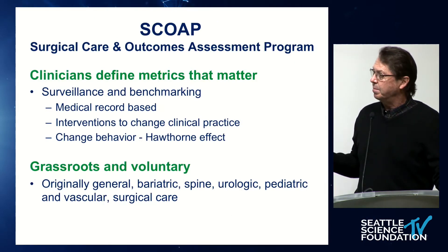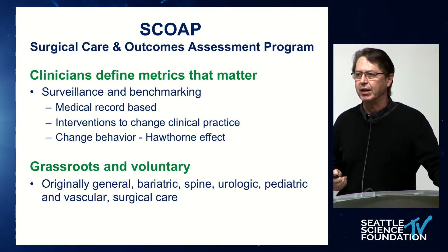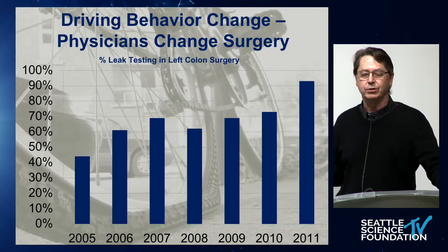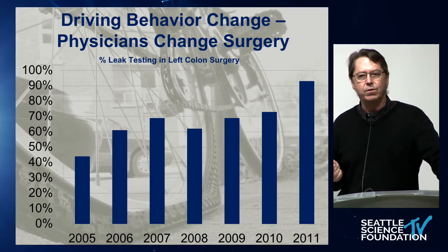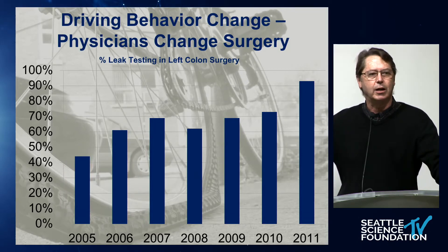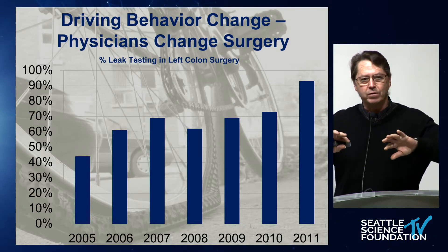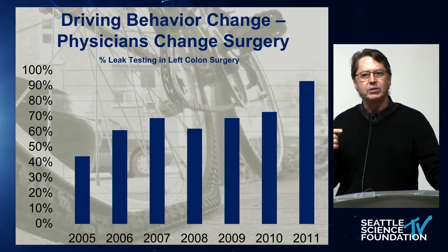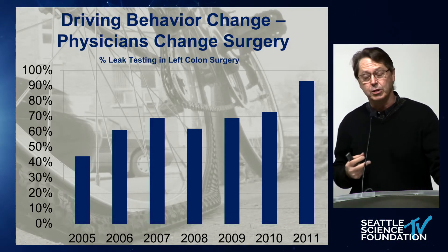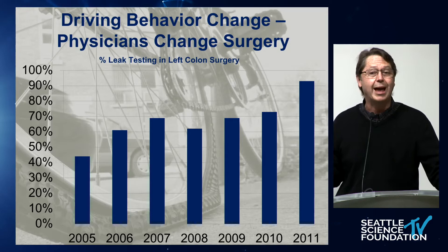Since you define the metrics and are responsible for grassroots innovation, you end up in an empowered position. This is an example of a general surgery registry for colon resection, and it illustrates the Hawthorne effect. The Hawthorne effect is analogous to shining a light in a dark room — all the important things are in the center of the light, and the cockroaches run to the corners. In medicine, there are sub-optimal treatments that a physician doesn't know are sub-optimal because their practice is not large enough, and many patients don't follow up. With registries, you get to see the outcomes of all variations of treatment.